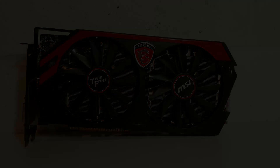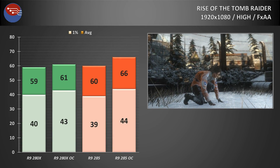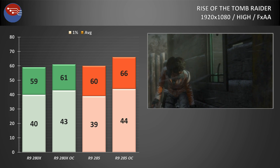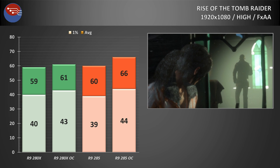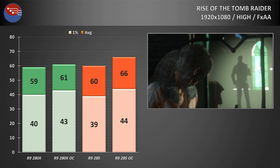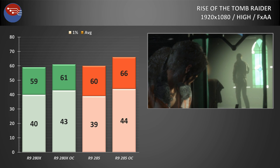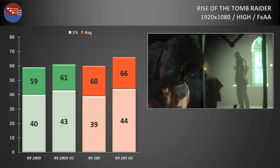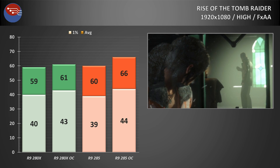Kicking things off with Rise of the Tomb Raider on the high preset with FXAA enabled. This returned a good experience, with the saturation of the 2GB frame buffer on the 285 not being too much of a problem. At stock speeds, both the 280X and the 285 returned around 60fps on average, with 1% lows being about 40. With both cards set at 1100MHz core and 1500MHz VRAM, the R9 285 did actually pull ahead slightly.